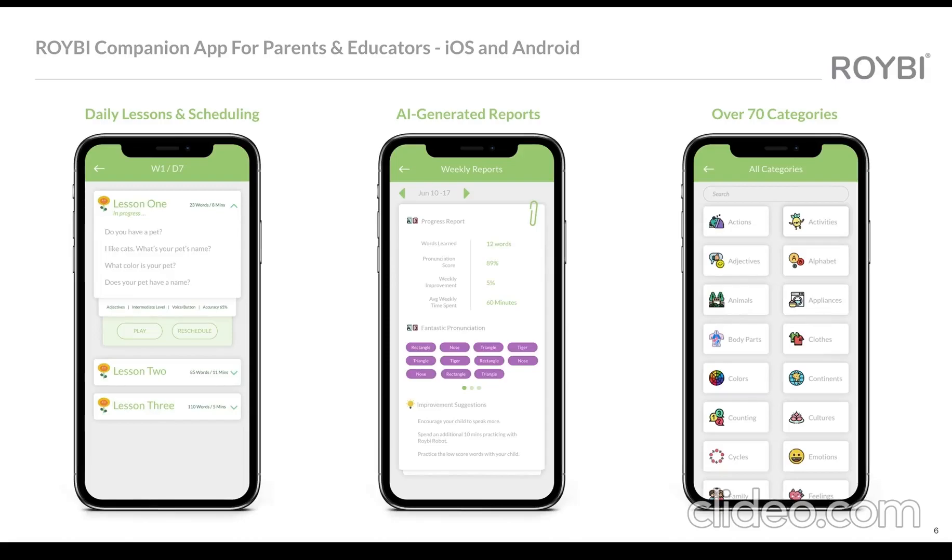Rorybee comes with iOS and Android companion apps. On the app, parents or educators can play or schedule any lessons. Rorybee can create smart progress reports, pronunciation scores, and show improvement suggestions. It comes with over 70 categories like math, science, chemistry, astronomy, and so much more.